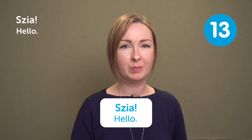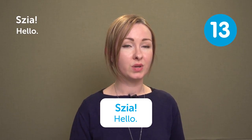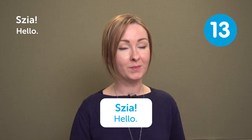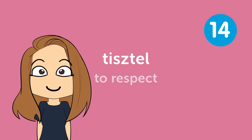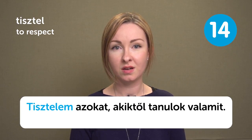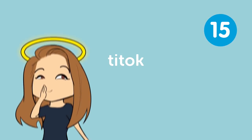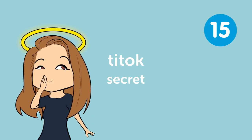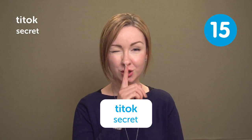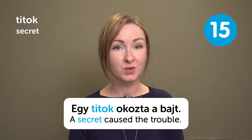You can also use 'Szia' with strangers or older people in case they allow you to use informal language with them. Szia can be used both when you are meeting someone or when you part, so it can mean either hello or bye. Tisztel means 'To respect.' Tisztelem azokat, akiktől tanulok valamit — I respect those from whom I can learn something.